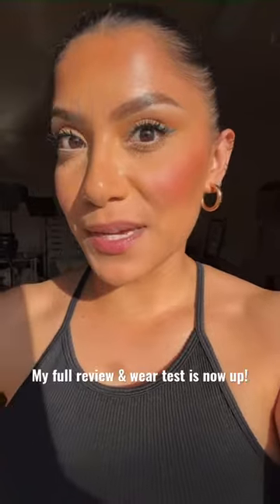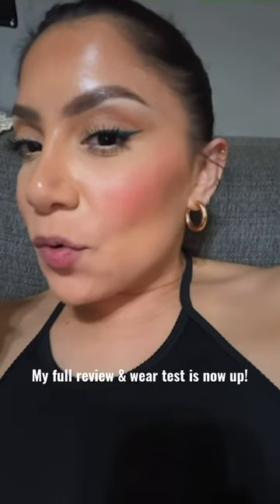Seven hours later — skin's looking really good. Eleven hours later — skin looks pretty oily.